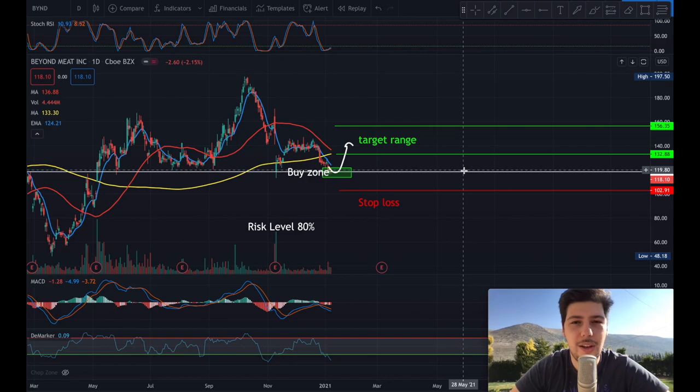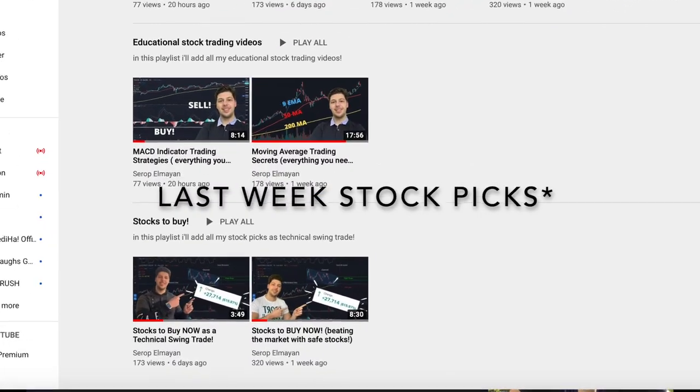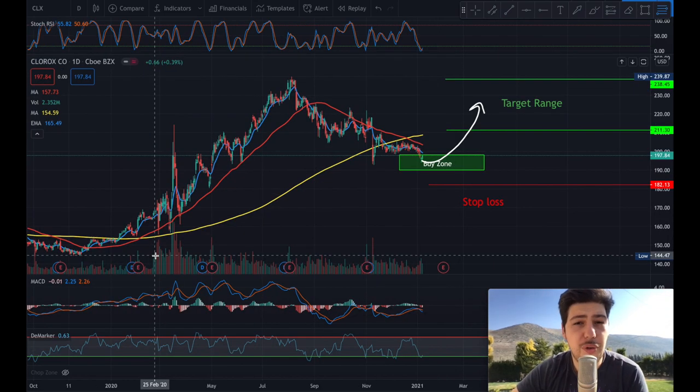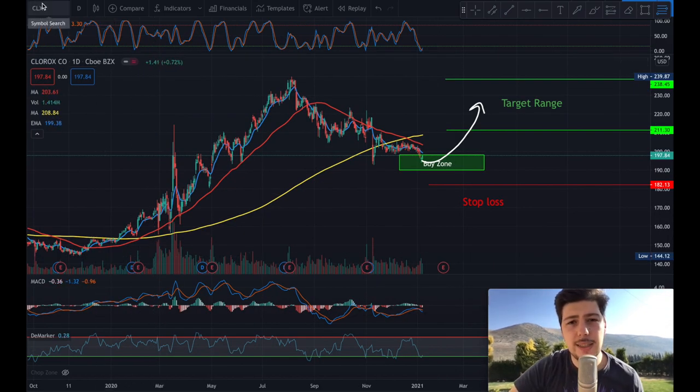Before the last two trades, I want to congratulate everyone on last week's picks — they almost all reached target except FTX. Make sure to watch that video. For the fourth pick, it's Clorox, ticker symbol CLX.